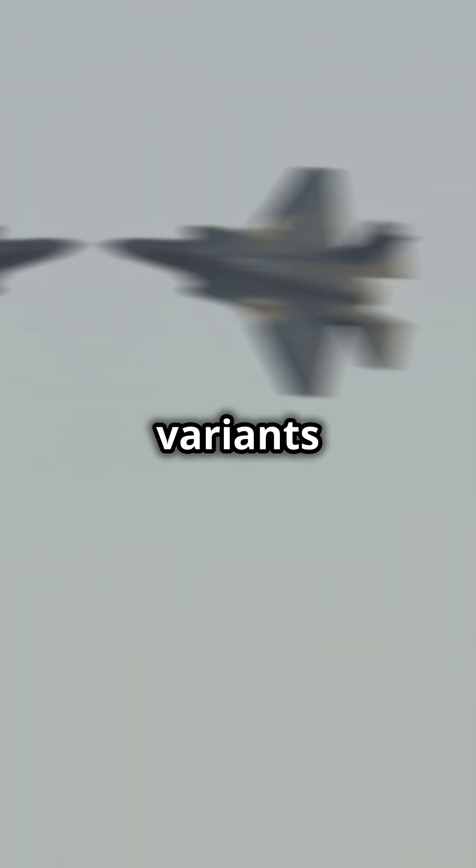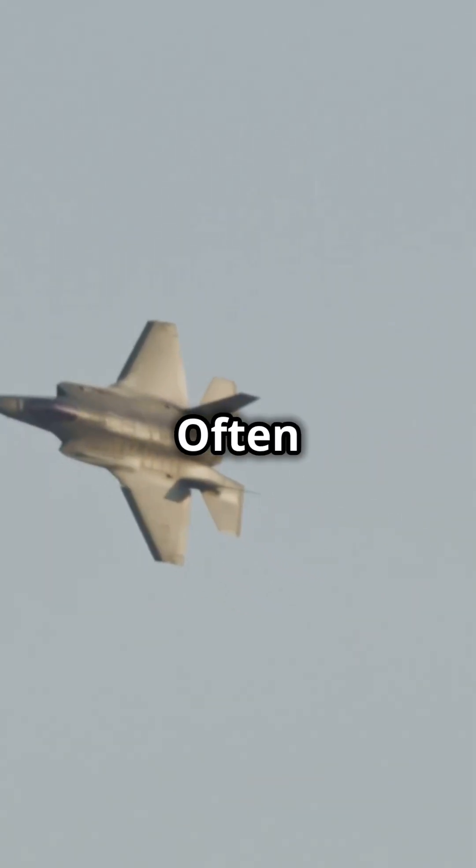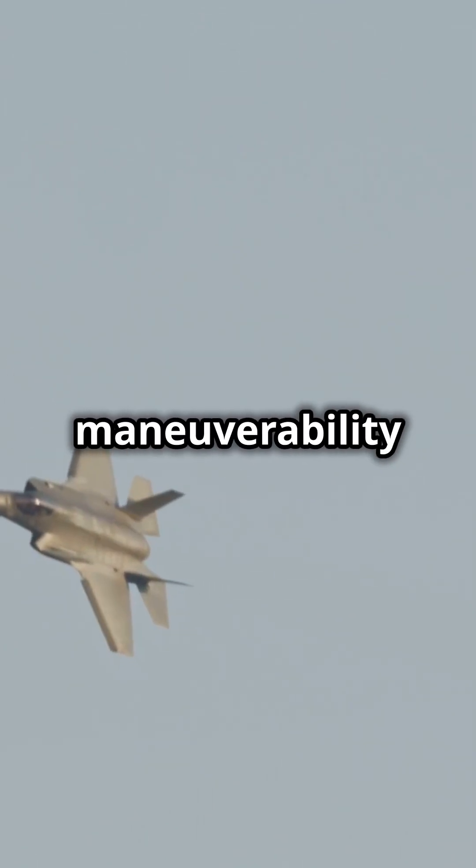The J-10 has evolved through variants like the J-10B and J-10C, boasting AESA radar and enhanced weaponry. Often compared to the US F-16, the J-10 stands tall with similar maneuverability and combat prowess. So next time you think of cutting-edge fighter jets, remember the J-10 — China's Sky Dragon.